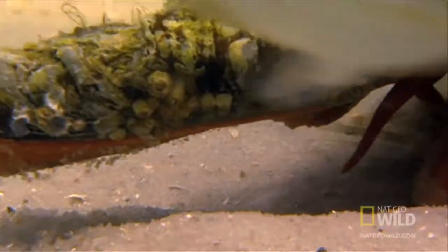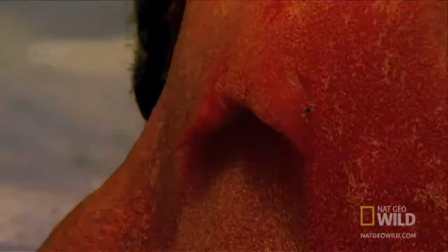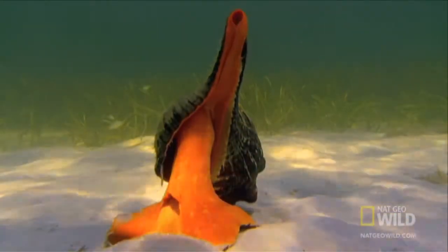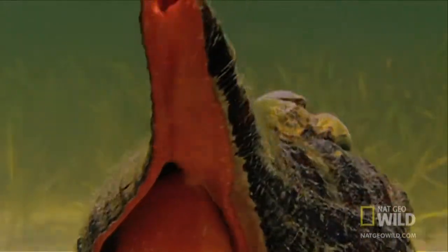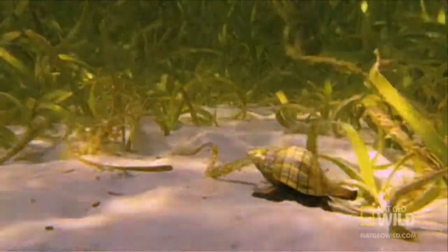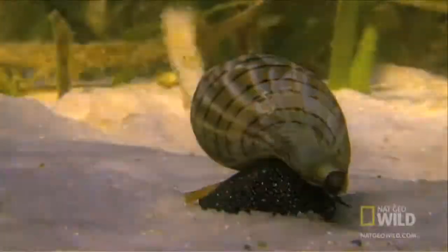The giant horse conch weighs over 11 pounds. That's a lot of mollusk. The conch has a taste for snails, so when the tiny tulip snail spots one of these behemoths, it knows it's in trouble.